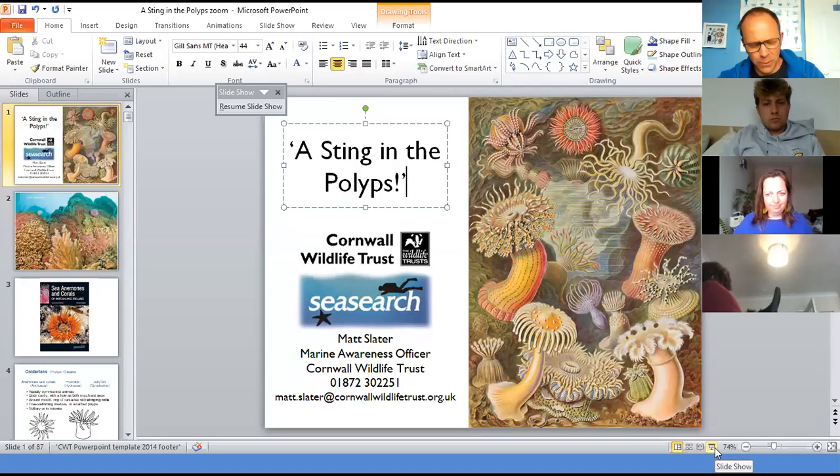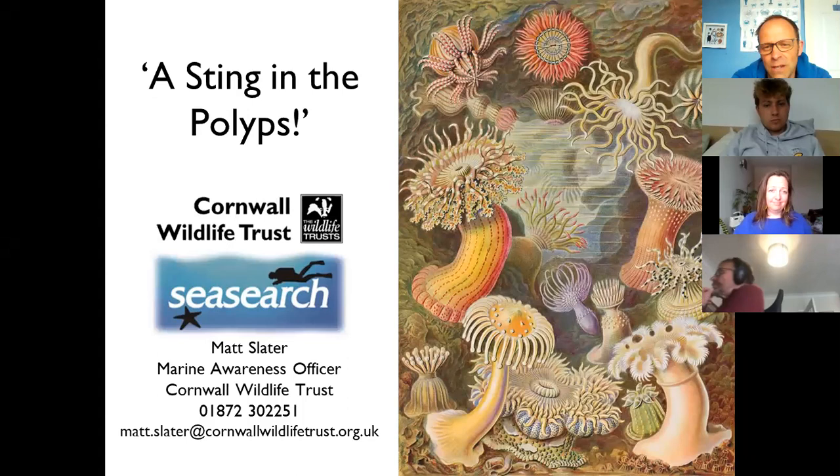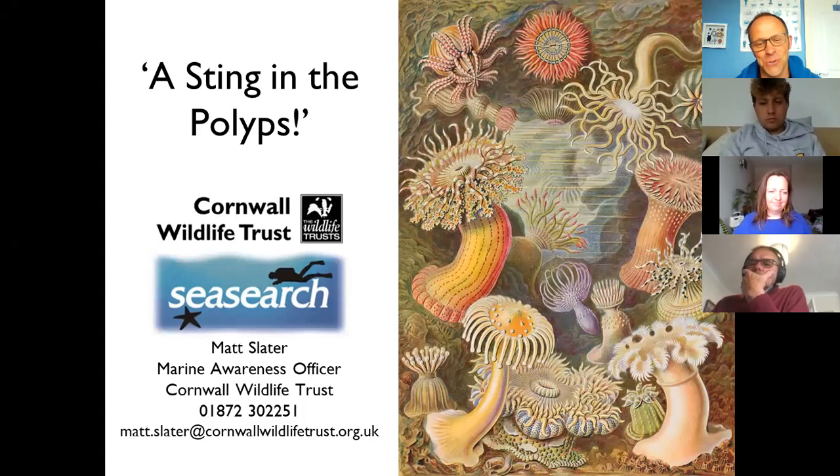Good afternoon everybody and welcome to our talk about cnidaria, the family that includes anemones, corals, and jellyfish. My name is Matt and I work at Cornwall Wildlife Trust as the marine awareness officer. I'm hoping you'll find this interesting and it will inspire you to learn more. It's by no means exhaustive, but it is an introduction to the common species you can find on the shore when you're doing a shore search survey.